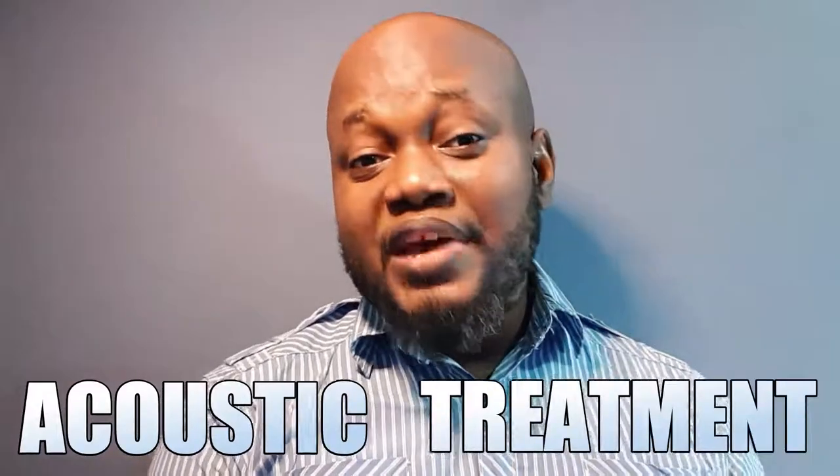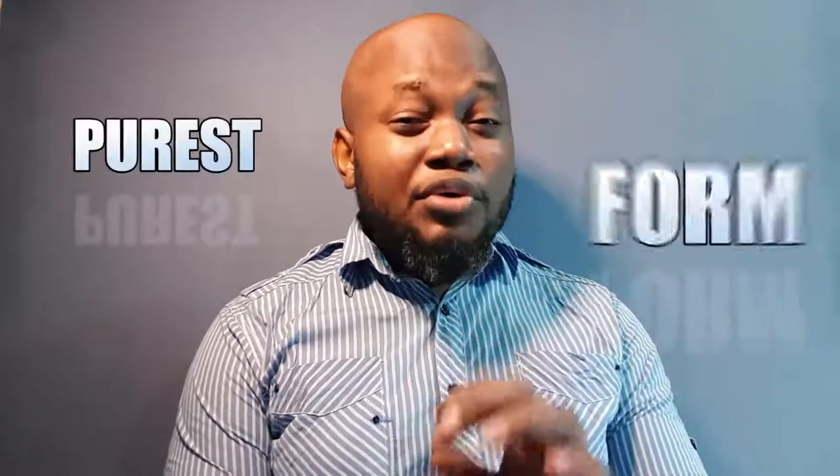Making music in a controlled environment can be quite tricky because you need to hear exactly what you're putting together in the box. A recording studio is a very controlled environment and this is why acoustic treatment was invented — to help music producers and engineers hear the sounds they are creating and manipulating in their purest form.